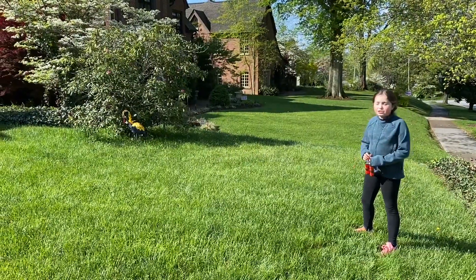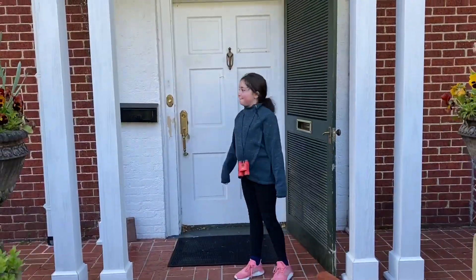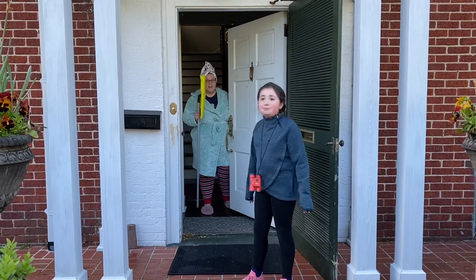Oh no, the black flame is getting close to this person's house. Let's go warn them. You should know that there's a black flame in your front yard. Please be careful.